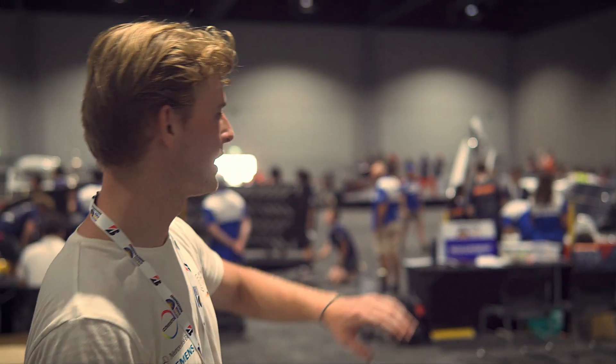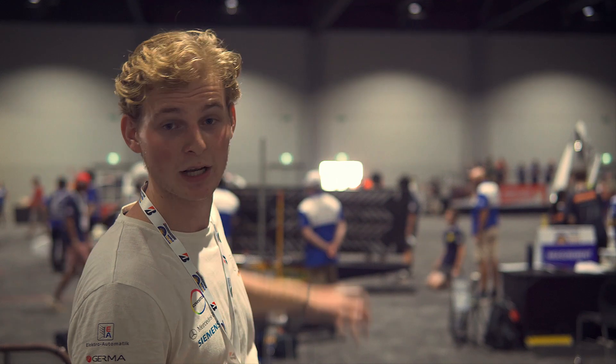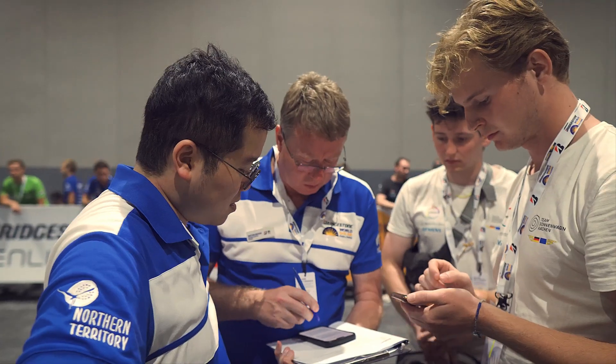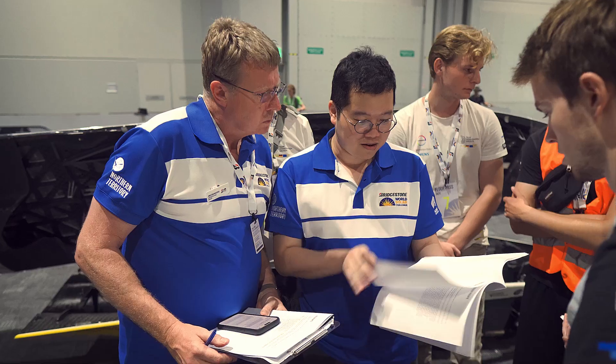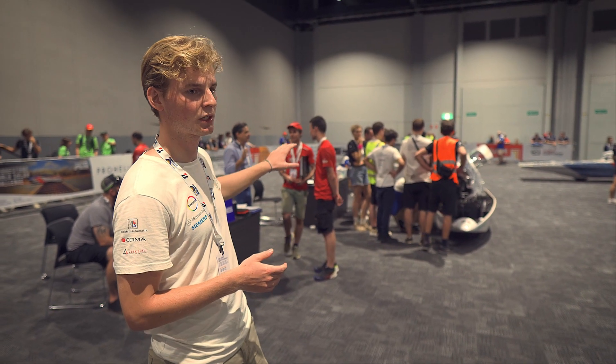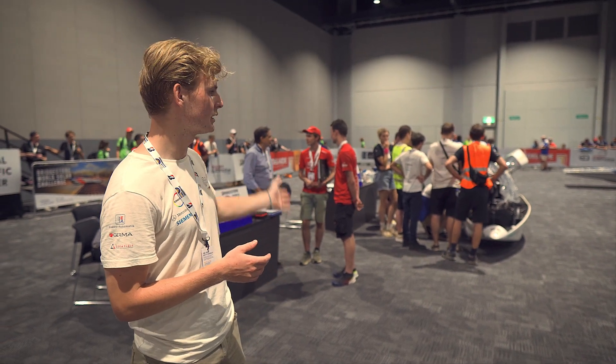We are here at the scrutineering, one week before the race takes place. As you can see behind me, some of the teams are lined up here to get all the components checked. Over there, Sonnwagen is getting their mechanical stuff checked. Our car and team is now lined up at the mechanical station getting all the components checked, and it seems we are doing good here.